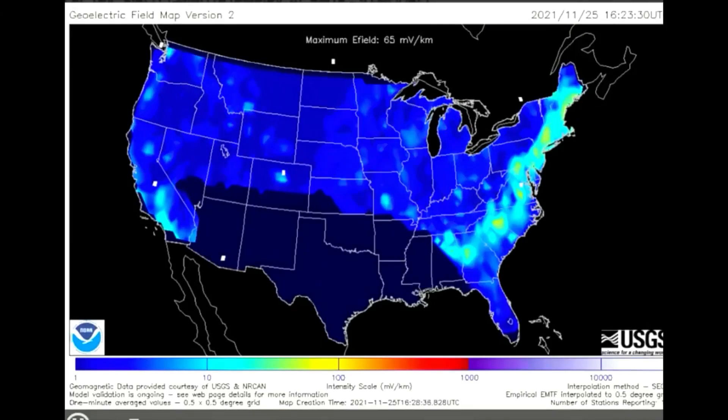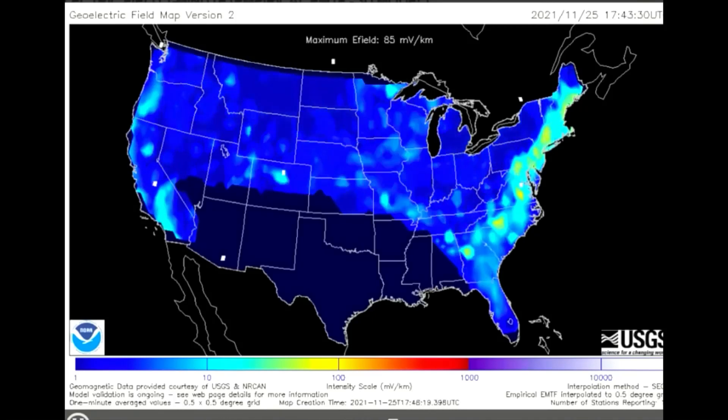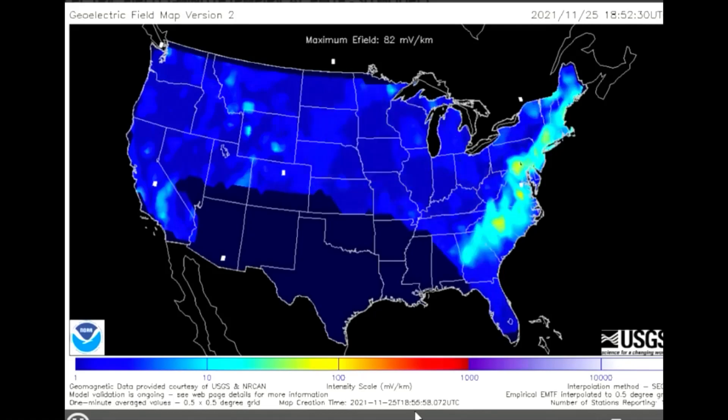This model shows the geoelectric field. It shows a measure of the induction hazard to artificial conductors, such as electrical power lines, that results from geomagnetic activity, and can be used to estimate the amount of current induced by integrating along the conducting pathway.